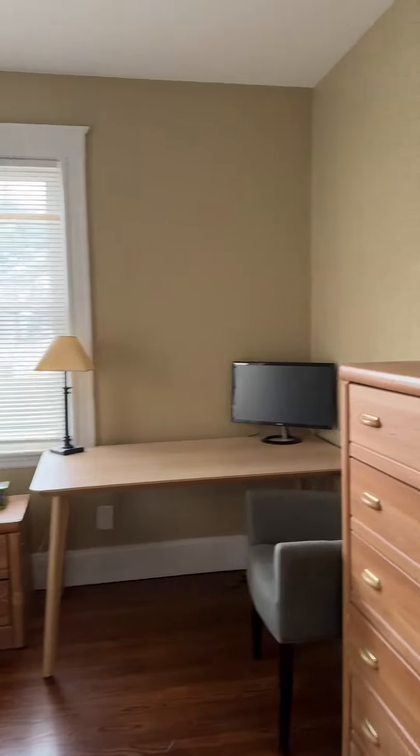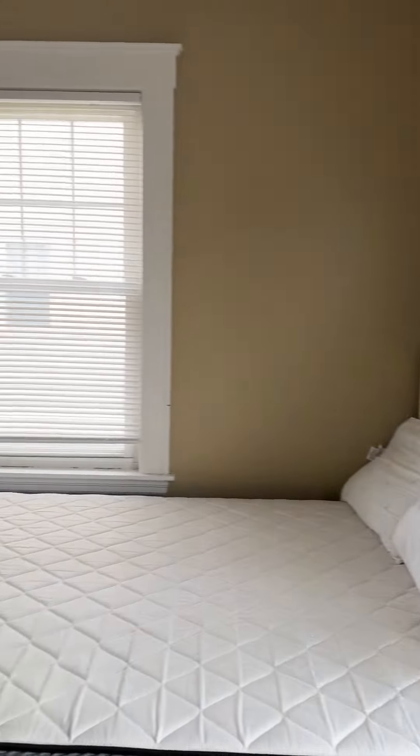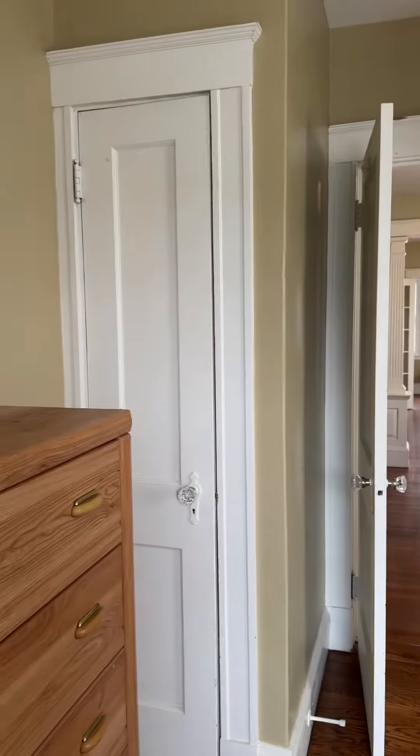Nice built-ins. This is the first of the two bedrooms, with two closets.